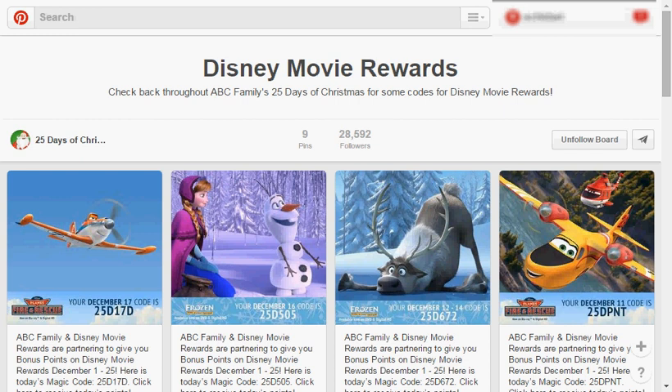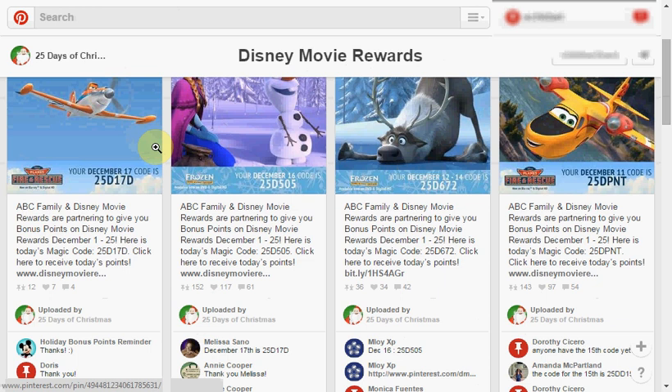These are the deals for December 18, 2014. First, I just want to mention on the Pinterest board, there's the 25 Days of Christmas still going on. Every day, you can get five points when you enter a code at Disney Movie Rewards, and they release a new code every day.